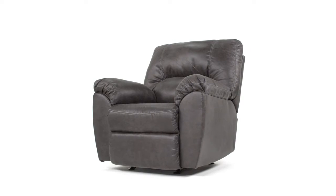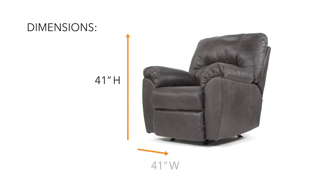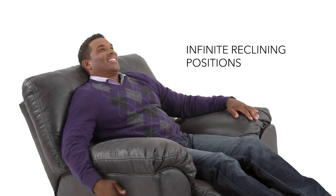Choosing between comfort or style? You don't have to with this Rocket Recliner. Relaxation is at your fingertips with just one pull.